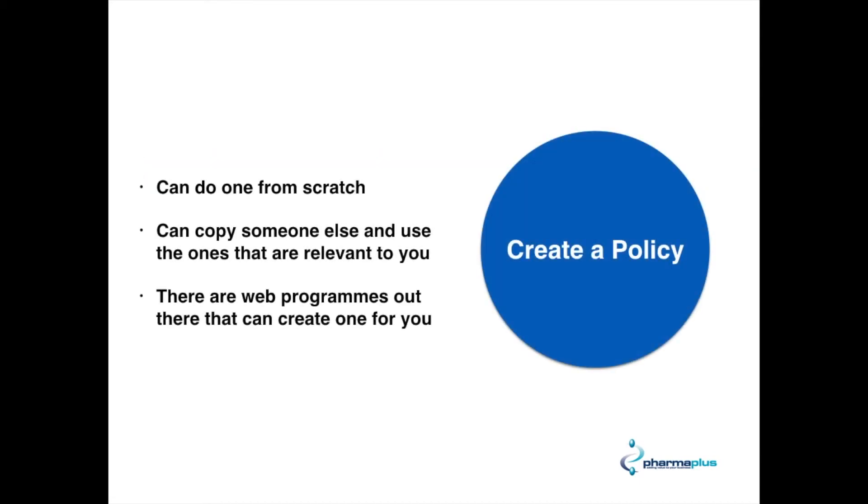So the first thing you're probably going to need to do is create a policy, and there are several ways you can do that. You can create one from scratch, which will take quite a lot of time. You could possibly copy somebody else's but make it relevant to you. And there are also various web programs out there which will help you construct one.